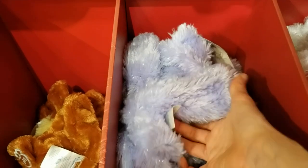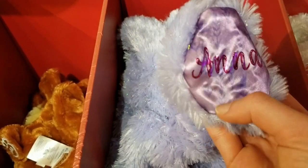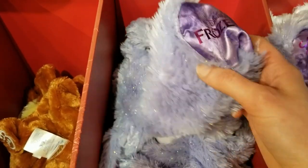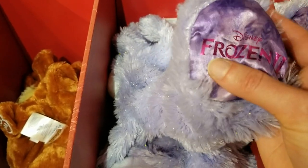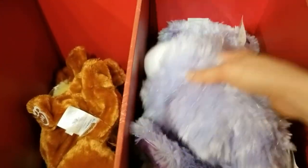I really like the tinsel that they add to this. Oh wow, look at that — more of that design. It looks like some type of grass or wheat. You actually see it in Anna's hair too.